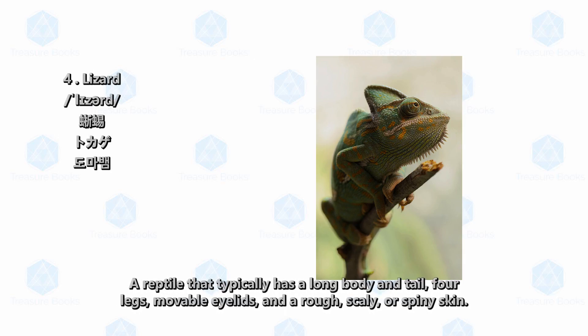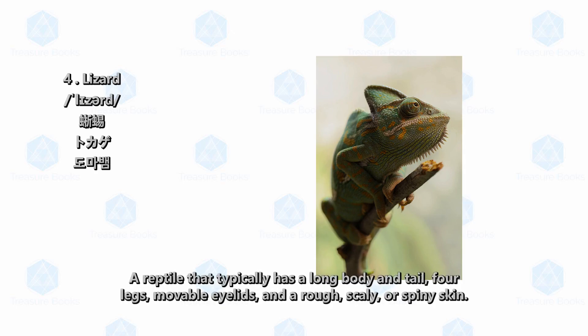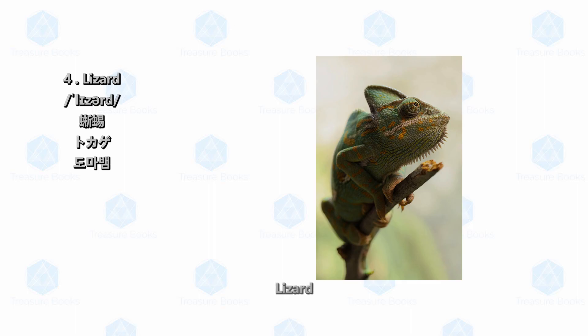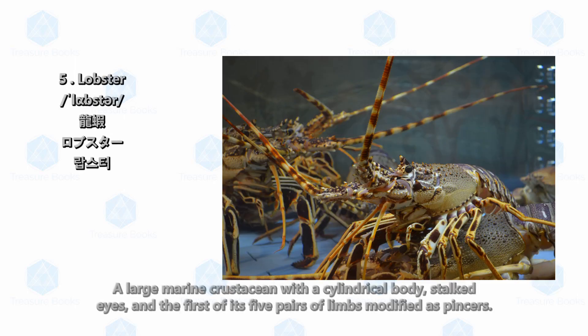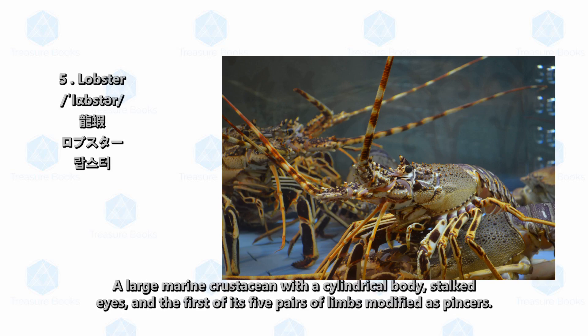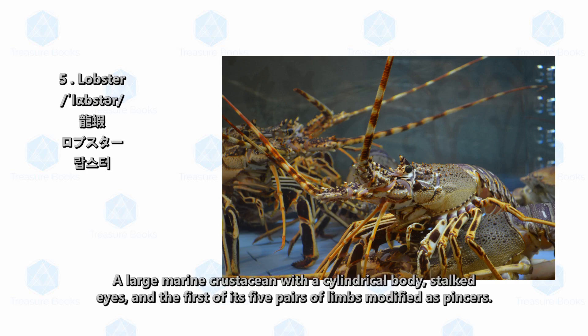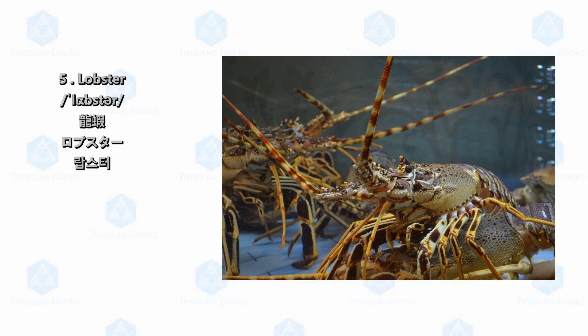Lizard: a reptile that typically has a long body and tail, four legs, movable eyelids, and a rough scaly or spiny skin. Lobster: a large marine crustacean with a cylindrical body, stalked eyes, and the first of its five pairs of limbs modified as pincers.